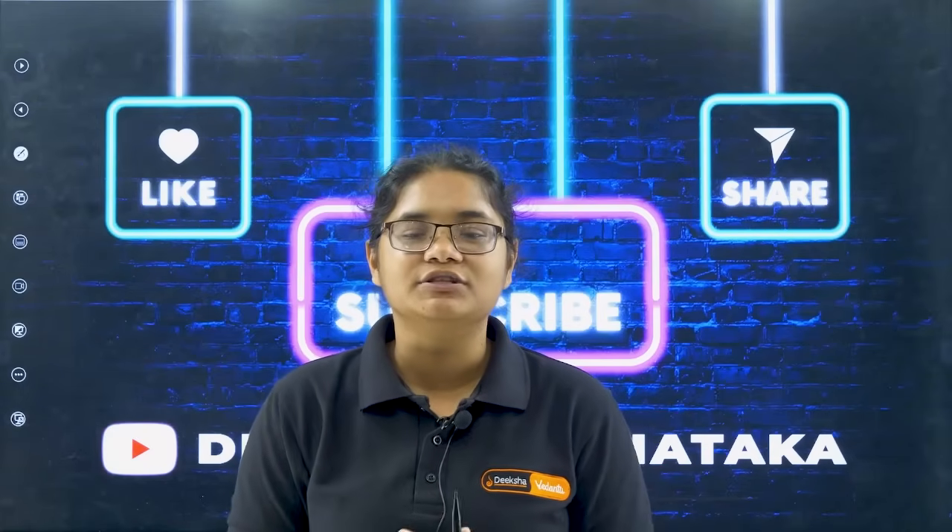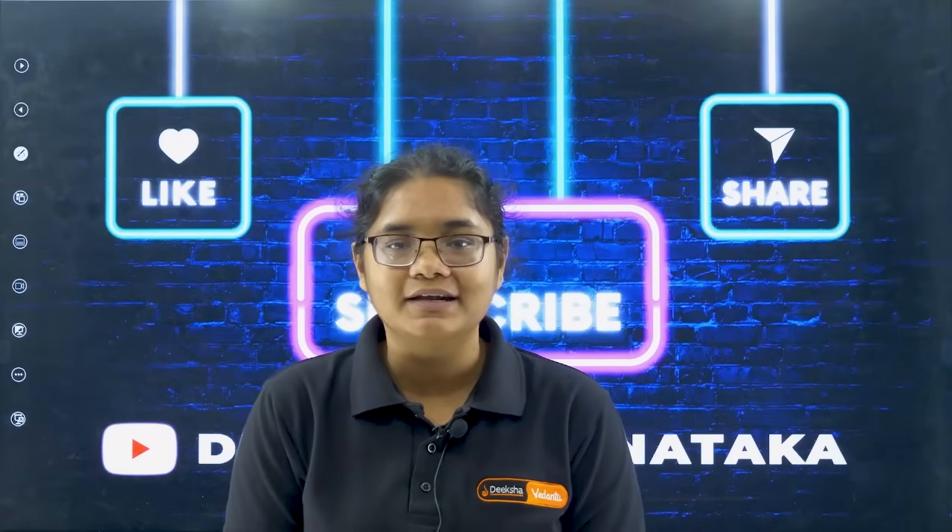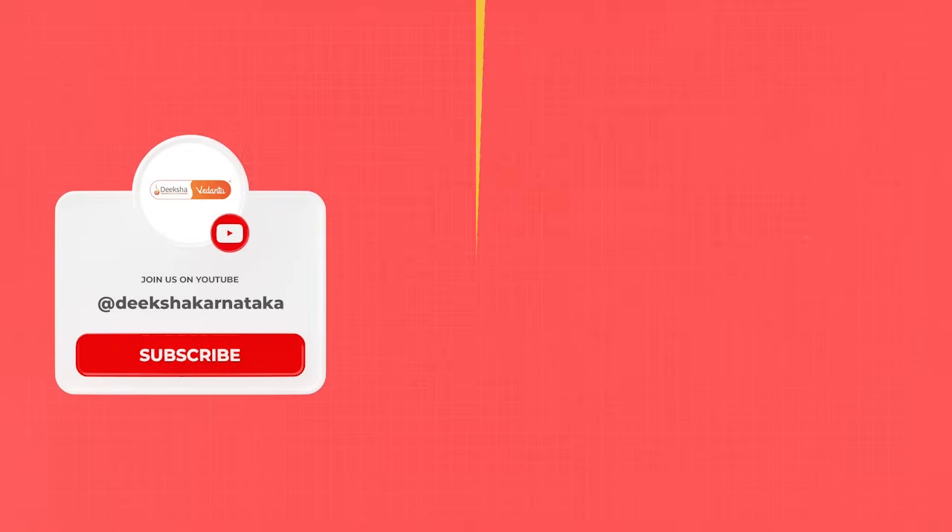Please do not forget to subscribe to the channel. Thank you for watching, and all the best for your KSA counselling process. If you have any other doubts, do not hesitate to comment below — I'll answer all of them. Thank you.